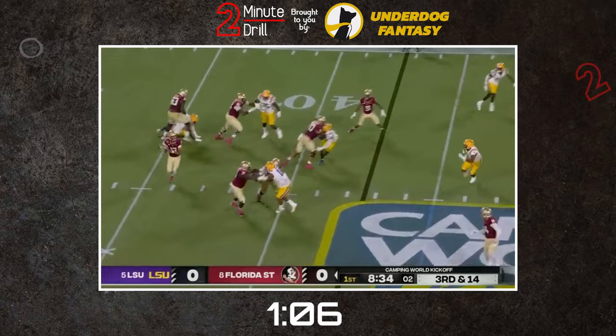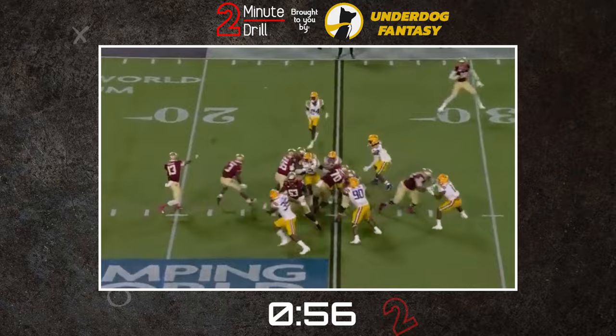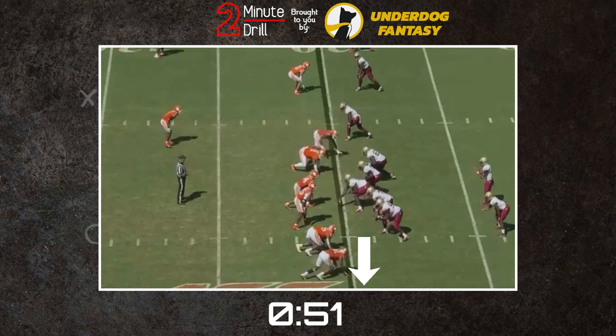For the negatives, Wilson really struggled with drops. Specifically, focus drops really hindered him, and his catching technique also needs a lot of work. While he was used as a field stretcher a fair amount, Wilson was unable to separate consistently and wasn't always the best at using his size to his advantage on contested catches.